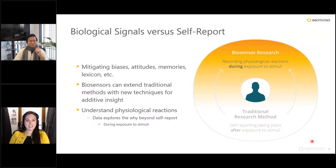Here at iMotions, we are purveyors of biosensor technology, and we really believe in the use of biological signals to give us insights into human behavior. Typically when researchers in academia or in industry want to assess human behavior, they rely on things like self-report, questionnaires, indexes — more traditional methods. While these methods are really established, they're not entirely perfect, mainly because we're articulating what it is that we feel, and we have to mitigate things like our own internal biases, our attitudes, our ability to recall specific events, and even the emotional lexicon we use.